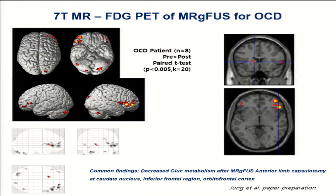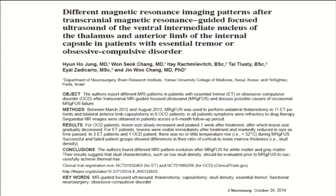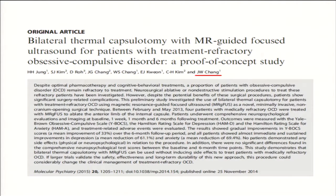We also performed high-resolution MRI and PET in eight patients. We demonstrated decreased glucose metabolism in the frontal lobe and the caudate nucleus of the patients, and we also identified differences in the tissue response of OCD patients compared to essential tremor patients. We published this research two years ago, and reported it last year in Molecular Psychiatry as proof of concept.